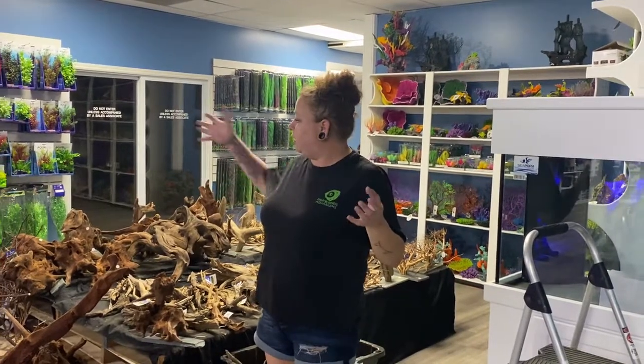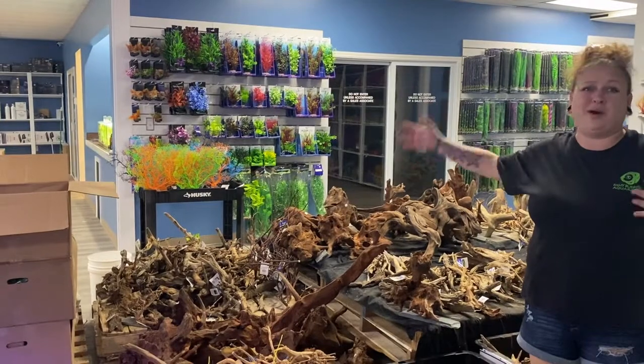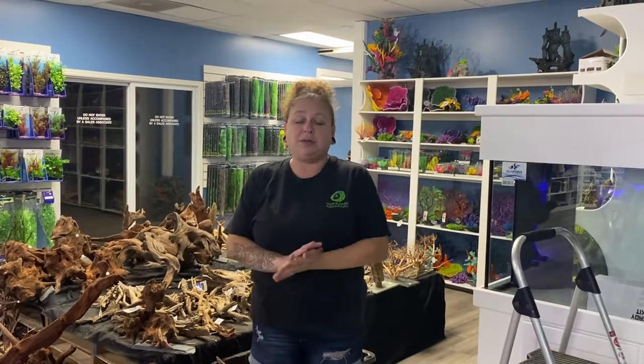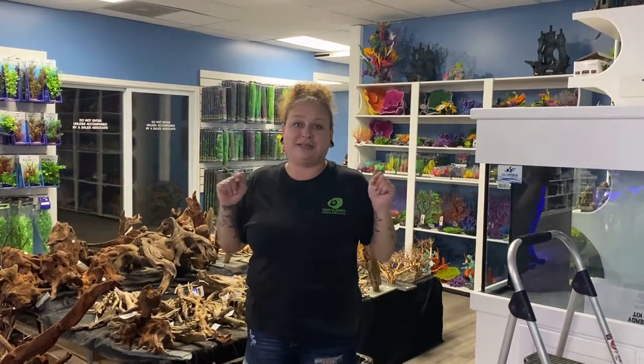Chase has been working hard all morning pricing all of these awesome tank decorations. He's got like 12 more boxes to go through, so we have a lot of new tank decorations coming in as well. Make sure you stop down to the store and get everything you need to get your tank set up and looking awesome. I'm going to cut this short today, so let's go look at some fish.